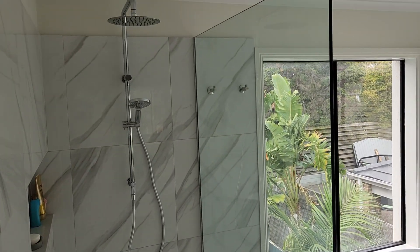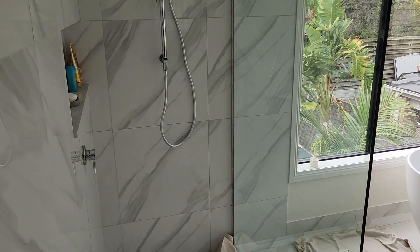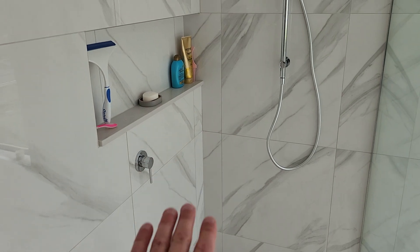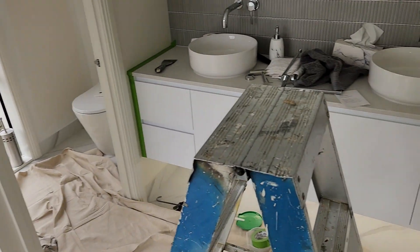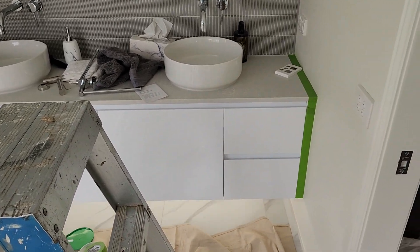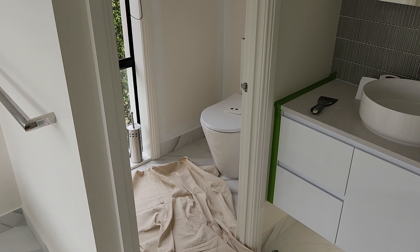That's being done at the moment. As you can see, shower screens are in, all the taps are on, and we've got all the stone now in our niches, which look really, really good. Toilets are all in as well — you can see there — we're just starting to paint that wall now.